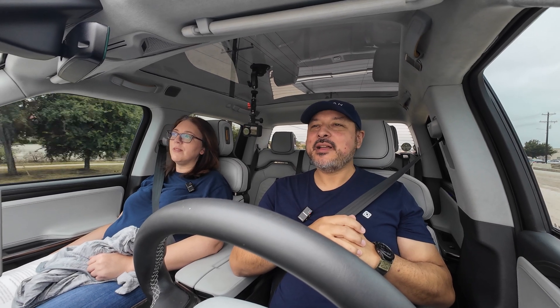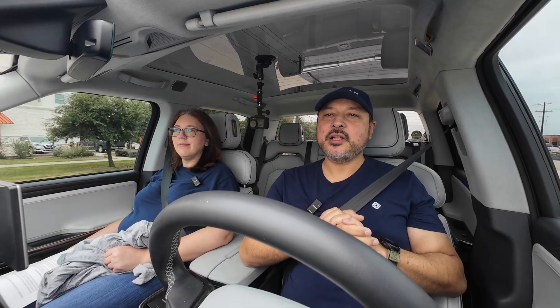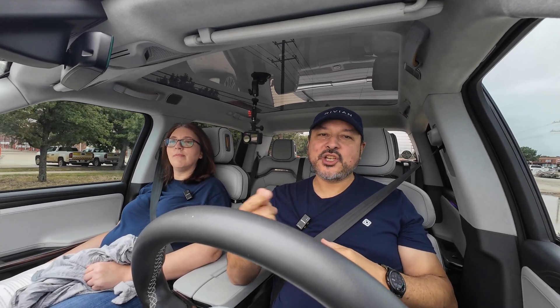Morning! Welcome back to the Electric Valentines. I'm Jerry. Join me and my wife Allison as we head out for a sushi lunch, but I wanted to take this time to give you guys an update about where OpenPilot currently stands with the Rivian — what's working, what's not working, how it's continually getting better. So let's jump right into it.